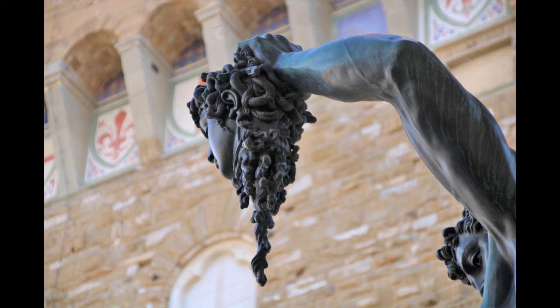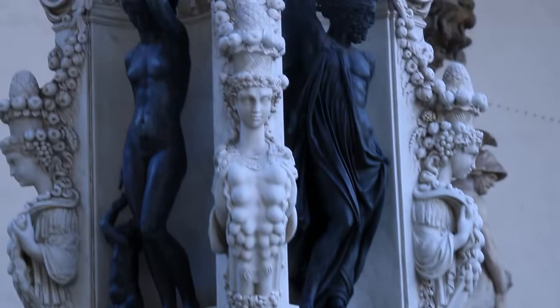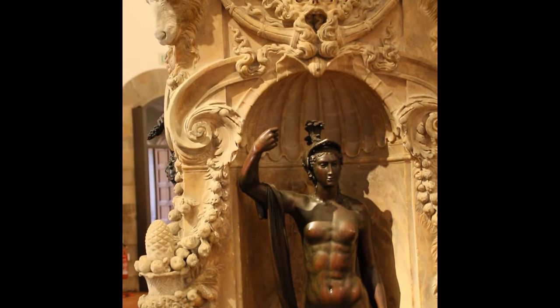Here are two things not everybody knows about the Perseus. The base on which it stands nowadays is a copy. The original pedestal is to be found in the Bargello Museum, and it really is worth a visit.